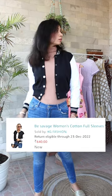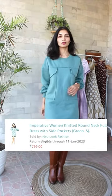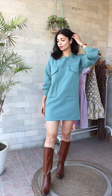Then I picked up a cropped varsity jacket which is so stylish and cool. In dresses, I picked up a very boxy fit turquoise blue color dress.